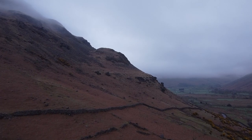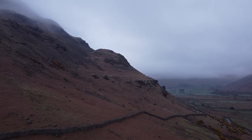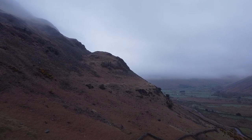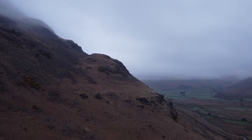Hi everyone, here's a quick montage of some of the photographs I managed to take on my recent trip to the Lake District, especially to Wasdale Head.